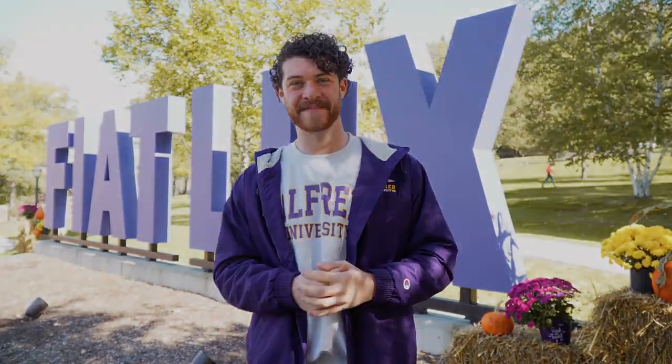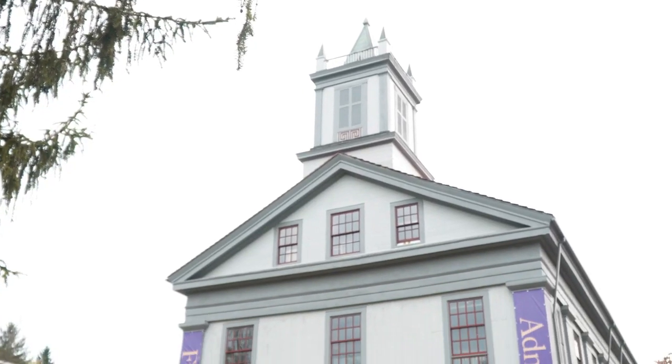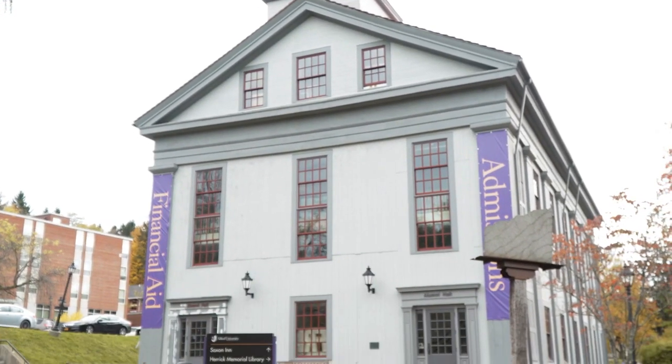Hi, my name is Ben Buce and this is my tour of Alfred University. Right behind me we have Alumni Hall. Alumni Hall has our Office of Admissions, our Office of Financial Aid, as well as our CDC or Career Development Center. This is where you come if you ever need to talk to an admissions counselor, if you have questions about your financial aid package, if you're coming for a tour, or if you need help with your professional career after Alfred — come see our CDC and they'll help you out.